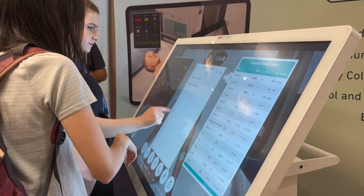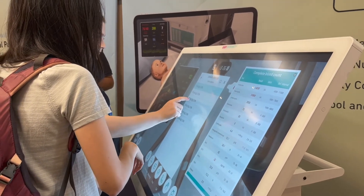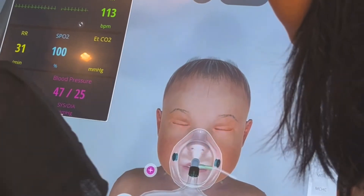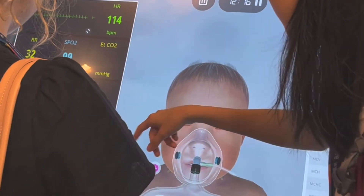Our university is actually quite lucky because it includes a lot of simulation-based training, but it's more on mannequins rather than programs or using VR or AR. However, they have been starting to introduce that now.